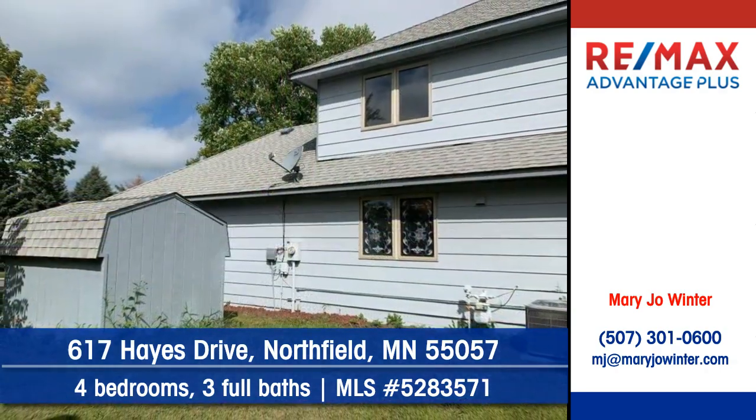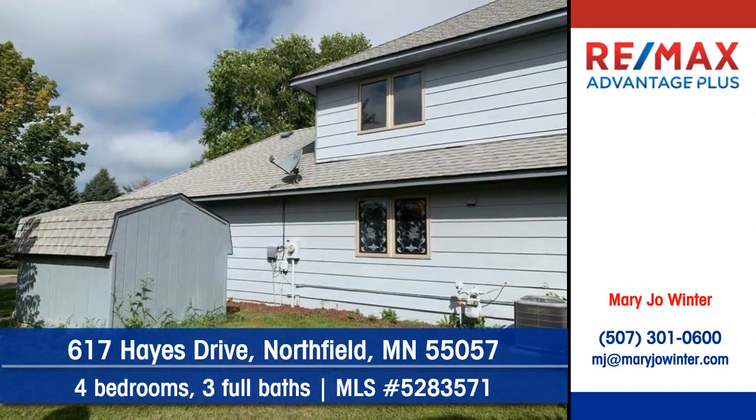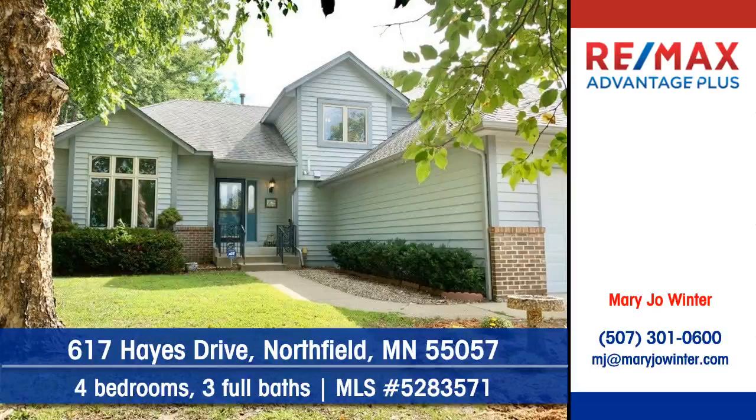Indoors, there's four bedrooms and three full baths. To arrange your personal showing, contact Mary Jo Winter of RE-MAX Advantage Plus.